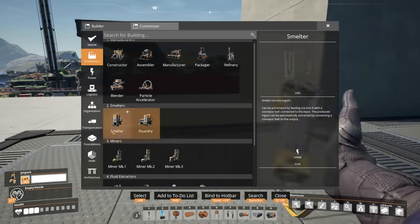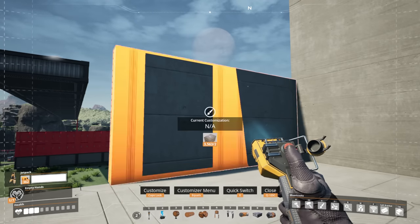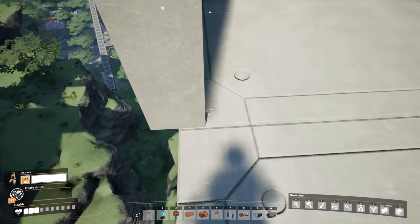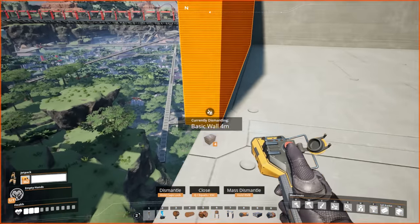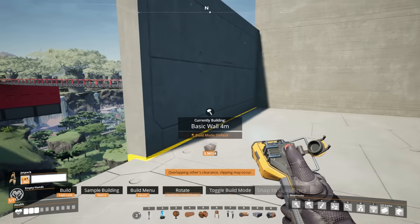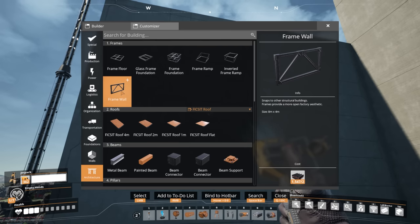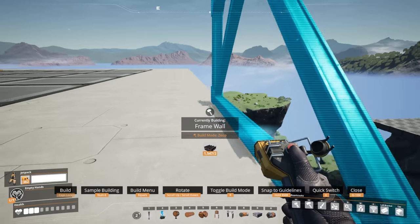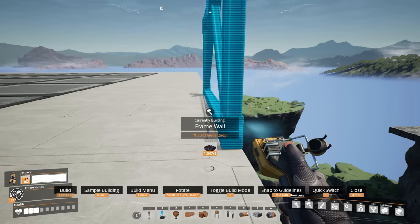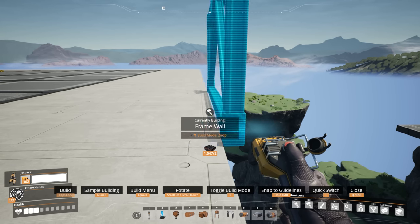In a perfect world, I'd love it if we could just use walls here. The problem is using walls - even concrete walls - they build in like the center between both foundations. So you can kind of see there's that little bit that goes over the edge there. That drives me nuts. I really, really don't like that.